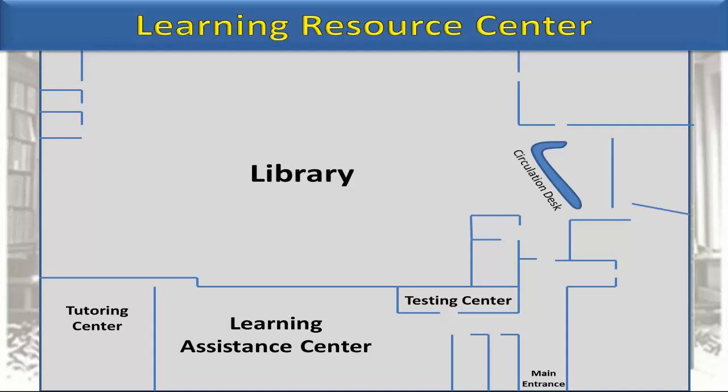This tutorial will primarily focus on the library and the services and resources offered there, but we will take a few moments to recognize these other facilities.